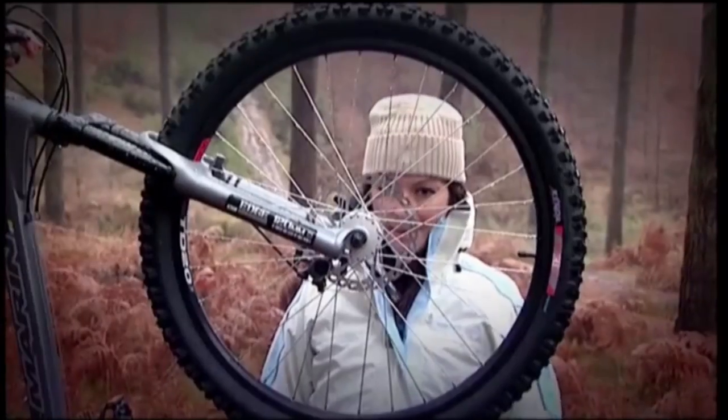Thankfully these days we've moved on a bit, and even if you don't attach a radio or a motor to your bike, it's still a very, very sophisticated bit of technology. Especially if it's a mountain bike.